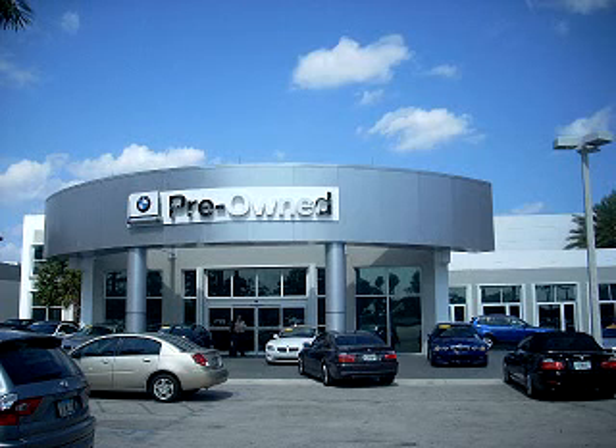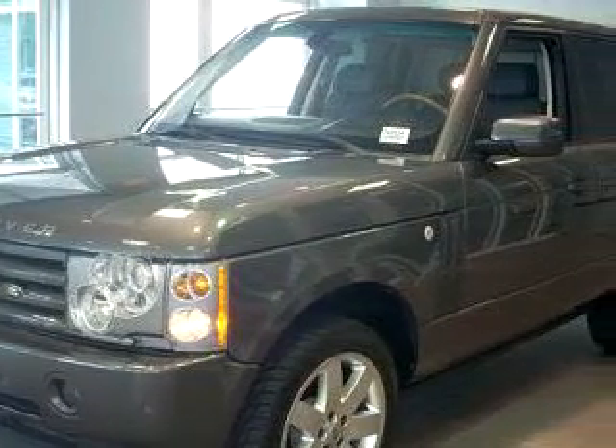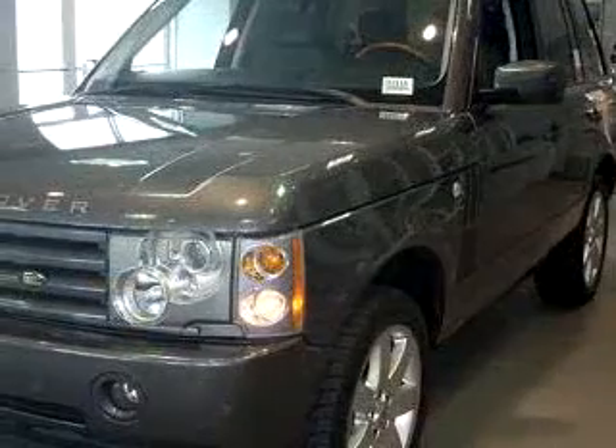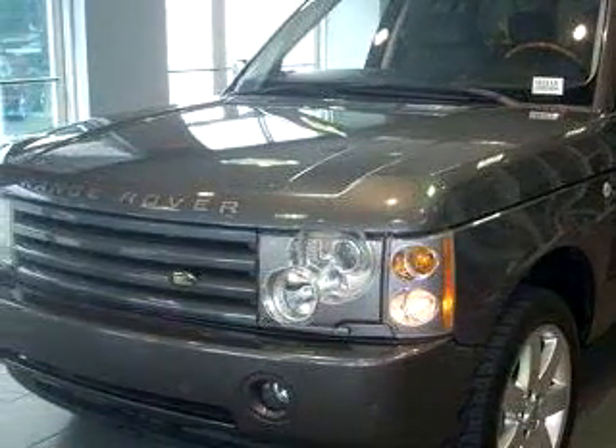Welcome to Vista BMW of Coconut Creek, the largest BMW dealer in the world. Check out this dark gray 2005 Land Rover Range Rover HSE, equipped with an 8-cylinder engine and an automatic transmission with 51,992 miles.